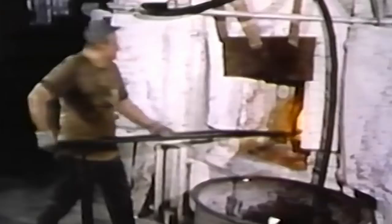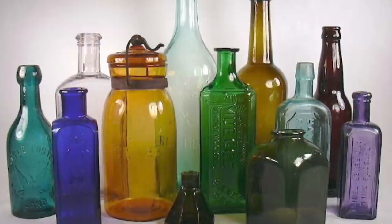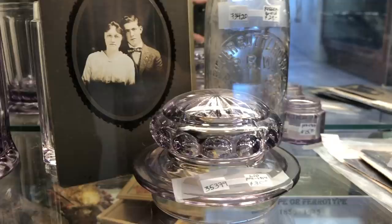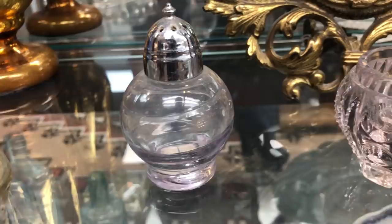Bottle makers put different ingredients in the glass to produce different colors that would appeal to the public. Black, green, amber, blue, and aqua are results of a reaction of an additive and the amount of iron in the sand the glass was made from. The pinkish-purple bottles you see in antique stores is a response of the manganese dioxide in the glass to UV light. This was known as colorless glass back in the day, and the manganese was added to clean up some of the impurities in the sand. A hundred years of UV exposure can really make a colorful bottle.